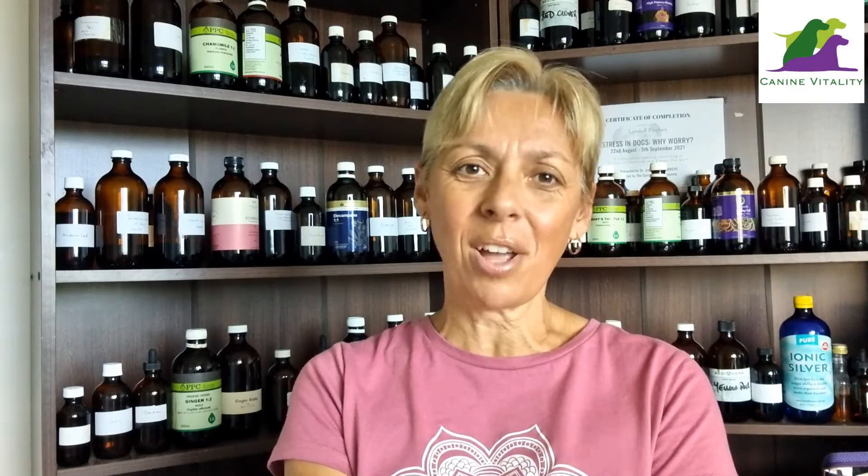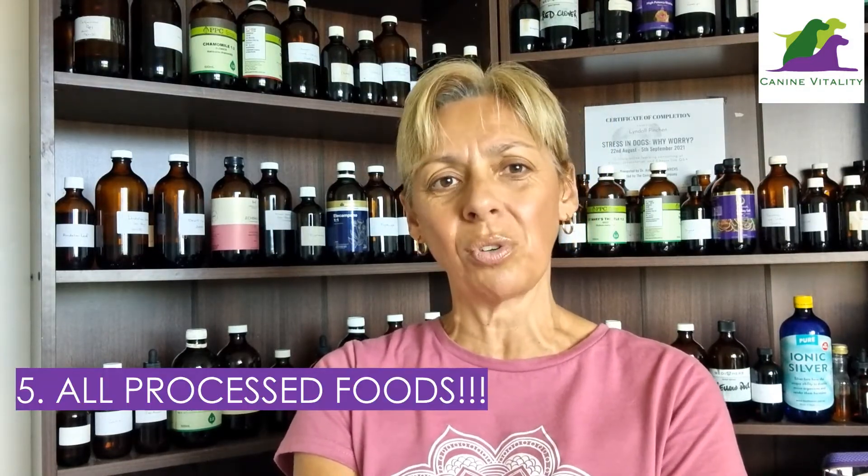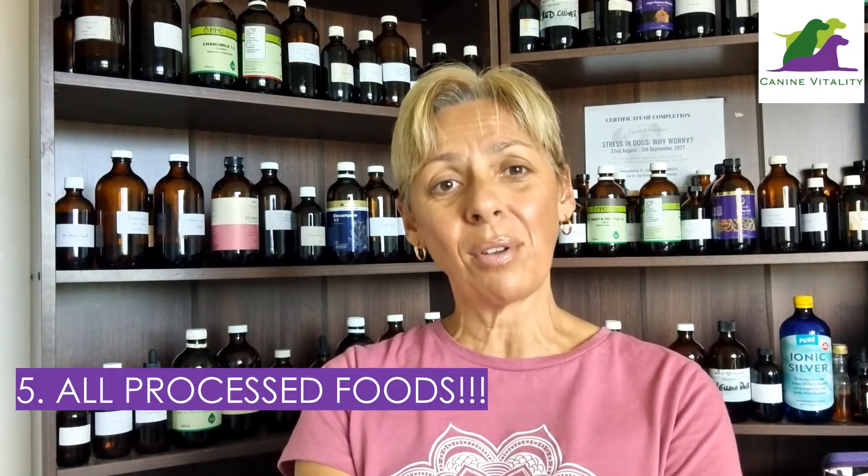Finally, number five — processed foods, and really anything processed. I know that sounds obvious, but so many people I talk to who have a dog with an autoimmune disease have been prescribed a specific kibble-based diet from their vet. All processed foods have the tendency to increase inflammation, cause gut issues, and are lower in nutrition than fresh foods. I strongly recommend all my clients get their dogs away from these types of foods — whether they're grain or grain-free kibbles — and move to more natural anti-inflammatory foods.